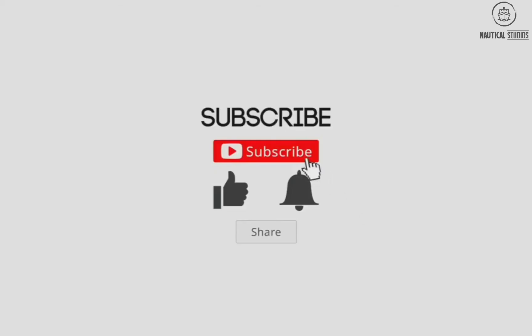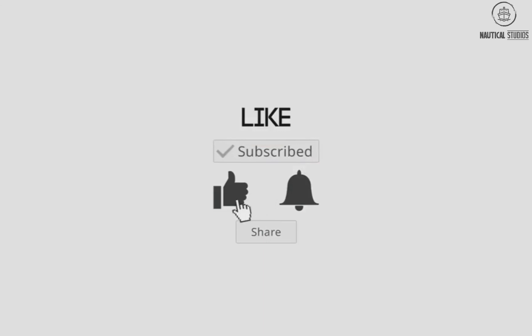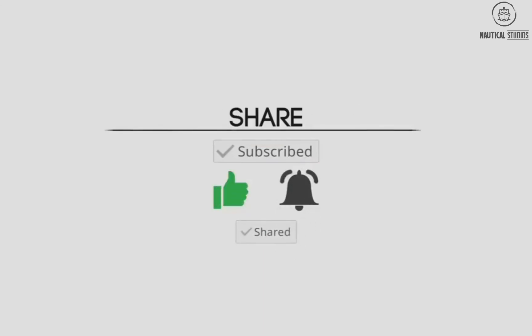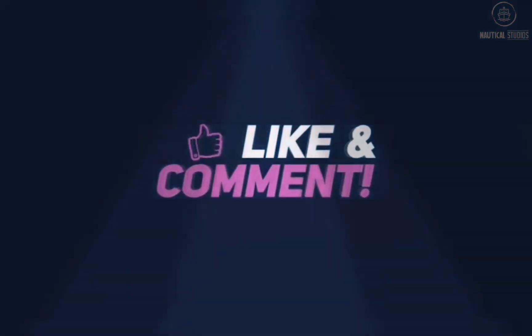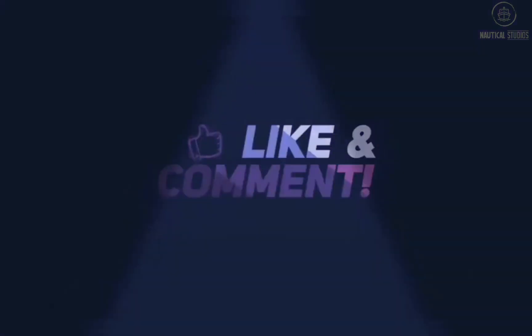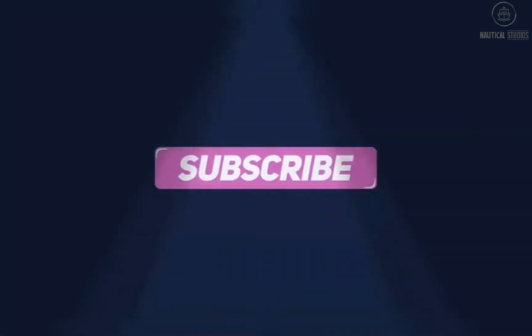If you liked this video, please give us a thumbs up and do not forget to subscribe. Your subscription motivates us to make more informative videos. Please suggest if you want us to explain any special topics. Thank you for watching.